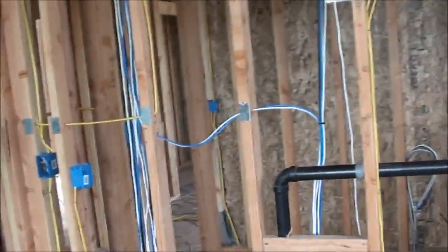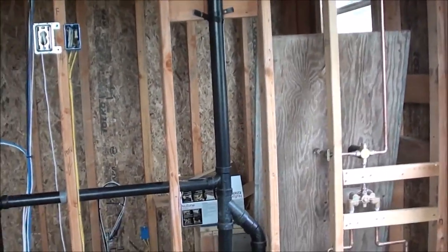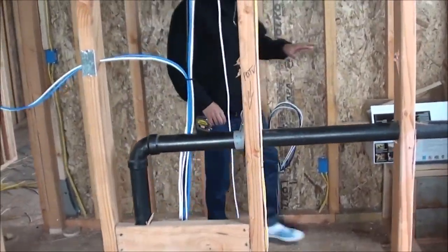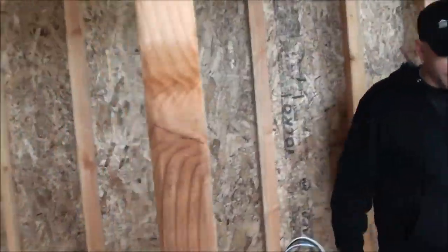This is the downstairs bathroom, which is a stand-up shower. All the rough work's been implemented. The plumbing is on this wall across the way, and we're going to have our sink over here, the toilet over here to the side, and then our stand-up custom shower with the seamless doors.